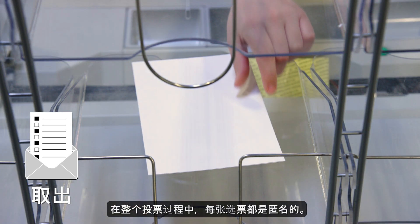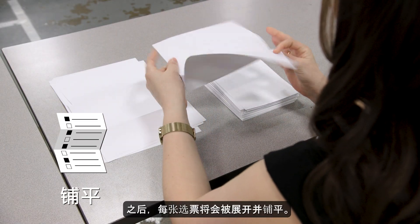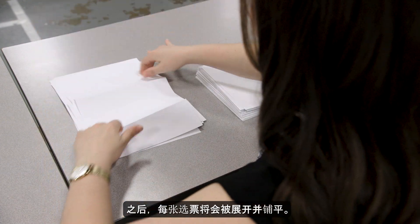Each ballot remains anonymous throughout the process. After that, each ballot is unfolded and laid flat for scanning.